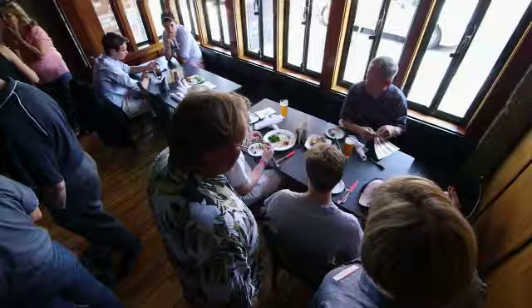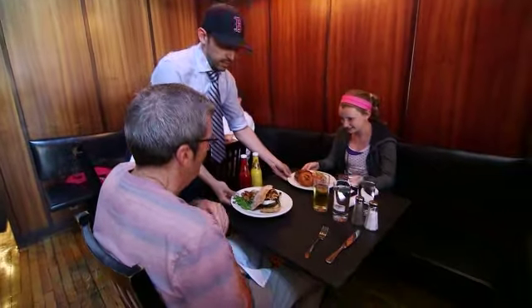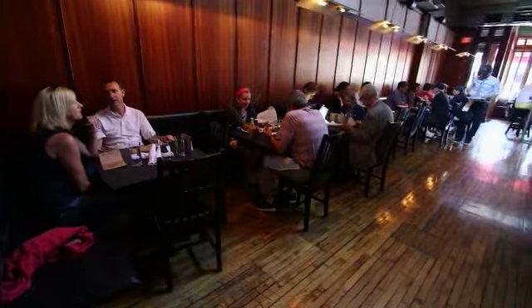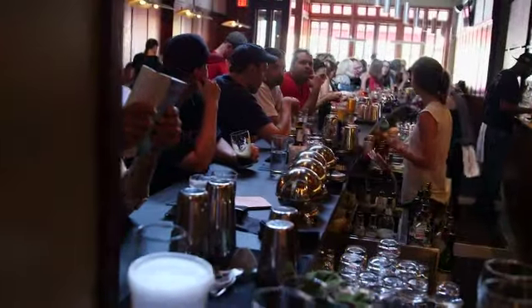Whether you're in the dining room up front or the patio out back, having a quick drink or a full meal, everything about Audubon is warm, welcoming, and way better than your average bar. It's very comfortable, very approachable food in a bar setting. We want to be a fun bar that serves great food, and I think that we've achieved that.